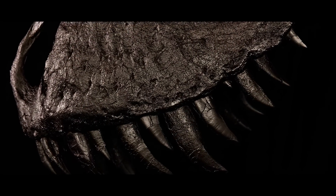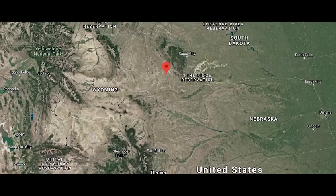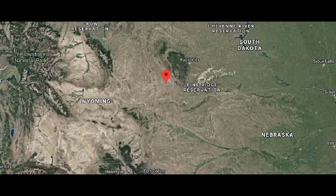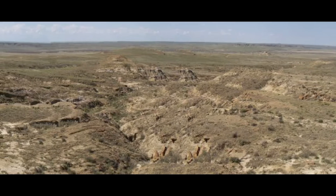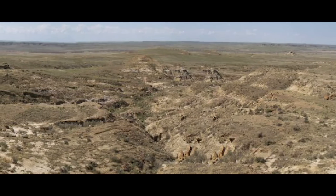The fossils that would go on to be nicknamed Peter were found on Whitney Ranch in Neobrara County, Wyoming. This specimen was found by Dick Wills, who dug up an area of about 1,800 square feet.